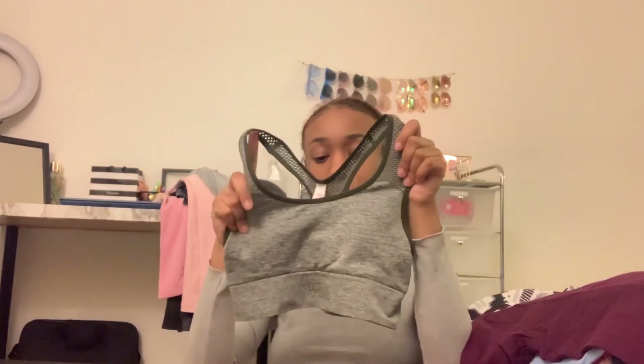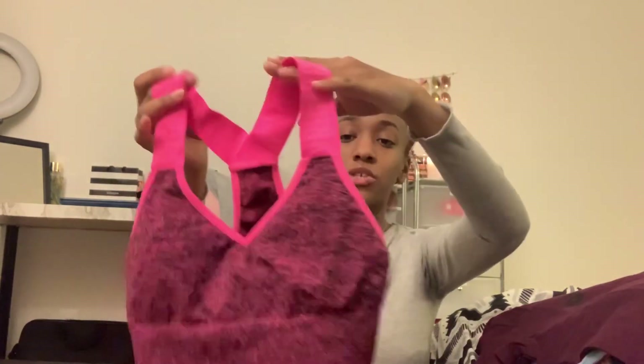I also have a seamless sports bra. When I worked at Pink, this was one of our gratis items so we got it for free, and these are probably my favorite sports bras. It has hot pink straps and it's black and pink throughout — super comfortable, really love it.